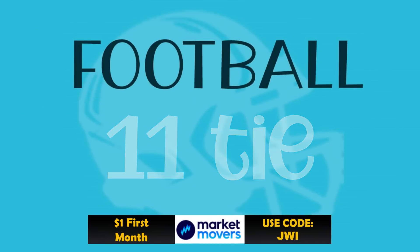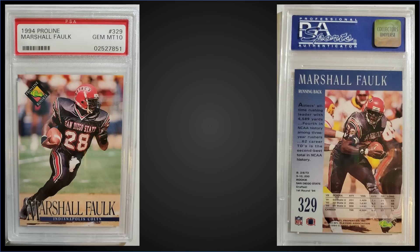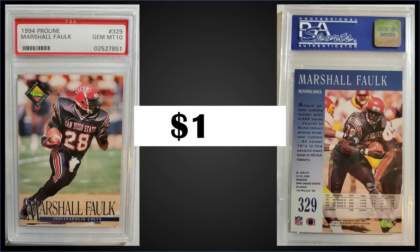Also in the 11th spot, from 1994 Classic Pro Line Live, we have a Marshall Falk rookie card graded Gem Mint PSA 10. This card was a fixed price sale for $150. This Falk rookie card in a Gem Mint slab is a pop of only 29, and boxes of 1994 Classic Pro Line Live sell for around $45 to $60.